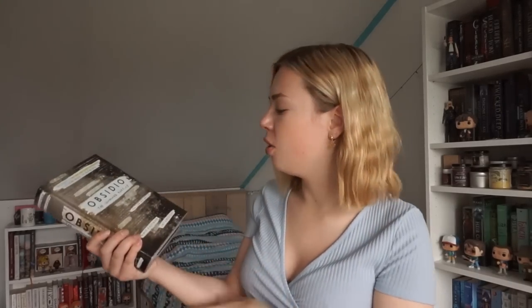Question number five: do you have a book that starts and ends with the same letter? That was quite difficult — it took me about three minutes to find one. I have 'Obsidio,' the third book in the Illuminae Files by Amy Kaufman and Jay Kristoff. 'Obsidio' starts and ends with the letter O.